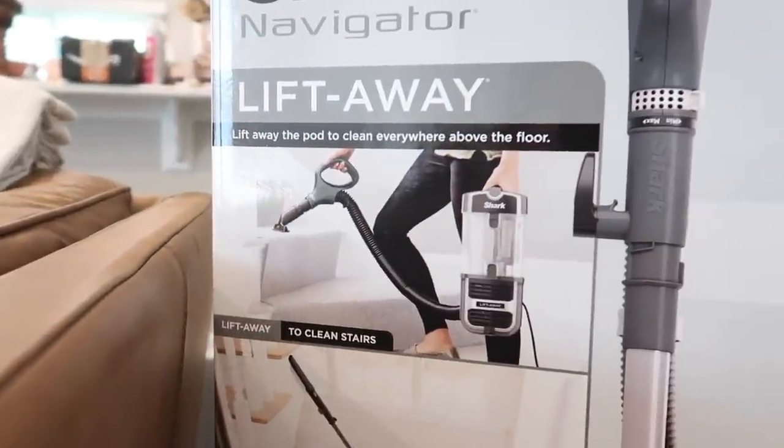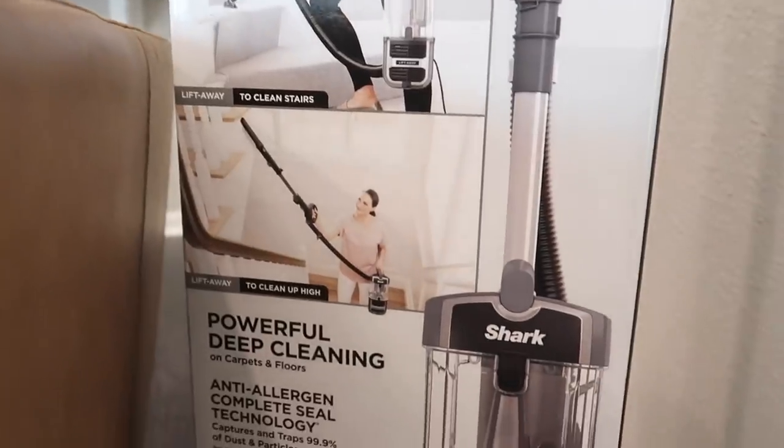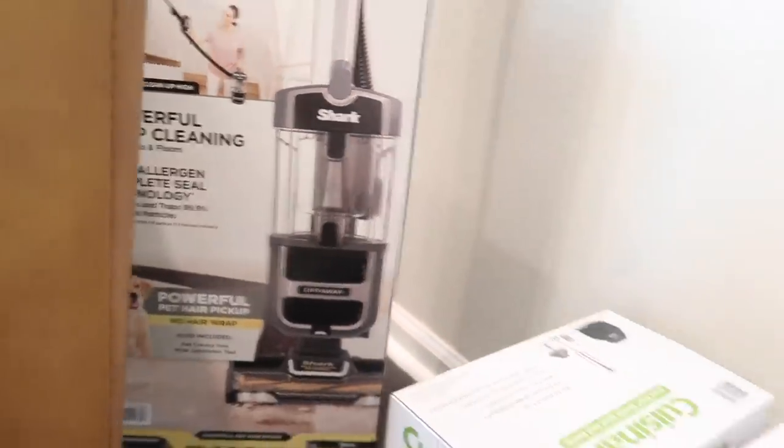The Shark Navigator detaches and you can use it in a handheld way, which is really cool. We're so excited about that.